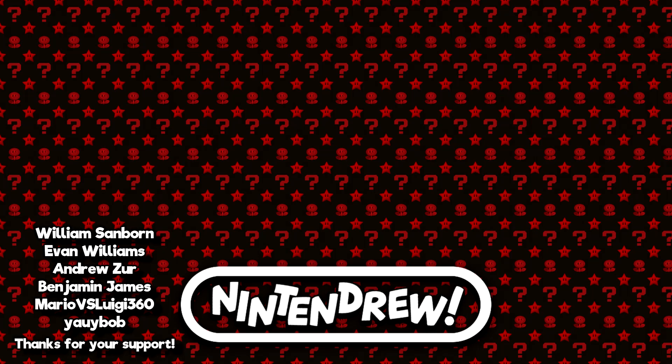Thanks again for watching and for making it all the way to the end of the video. If you liked this one, here are two more videos you might like as well. If you like what I do and would like to help out the channel, I've got a link to my Patreon on the right side of your screen. I hope you look forward to the next one — take care!